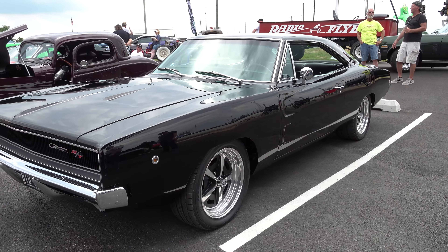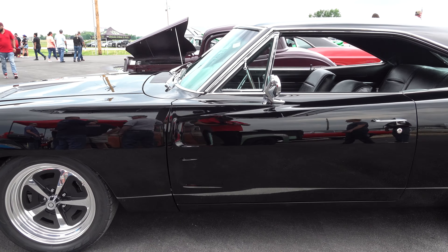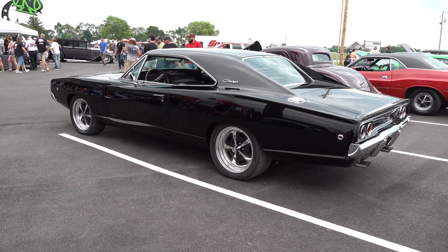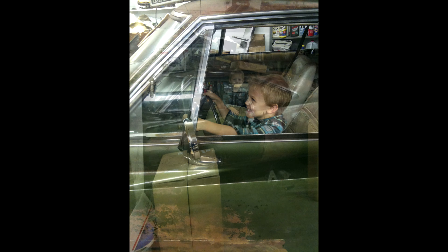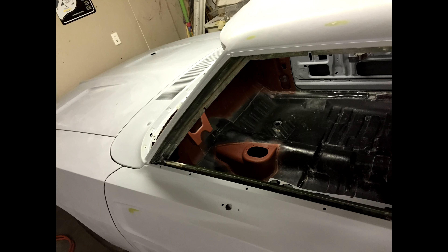Danny, how are you brother? Man, what a cool car you've got — that is iconic. What is that, a '68? '68 Charger, yeah. Tell me a little bit about it. Well, it came out of Oklahoma — originally Texas — sat up on blocks for 30 years out in the field. Solid car. Well, it's a Mopar, so I guess Oklahoma's dry, no salt. Yeah, it sat out 30 years, solid car, needed everything, seven years to restore it, but it's all done now.